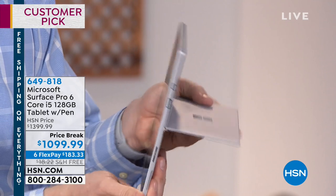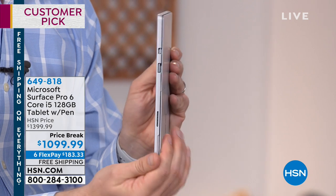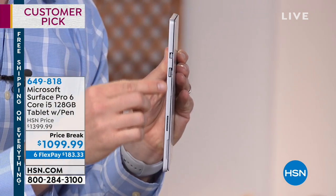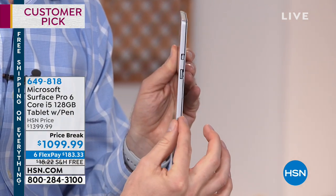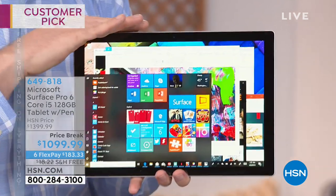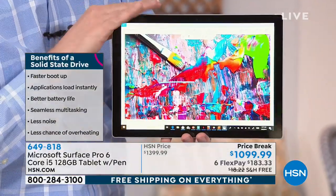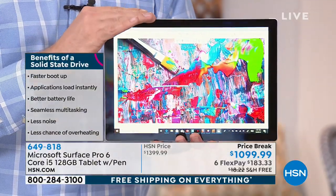And when you look at the computer from the side, that's all there is to it — it is sliver thin. Because it only weighs 1.7 pounds, it has solid state components on the inside. This is actually thinner than a pencil. It is incredible.